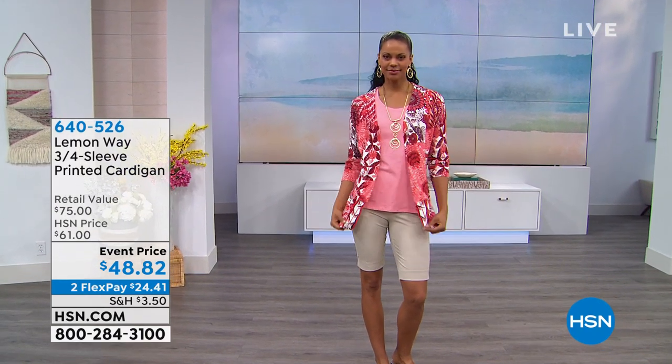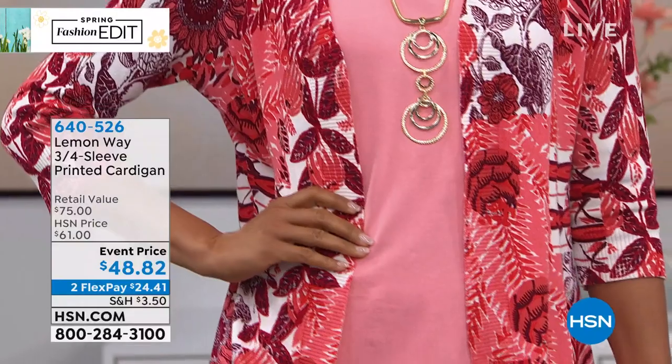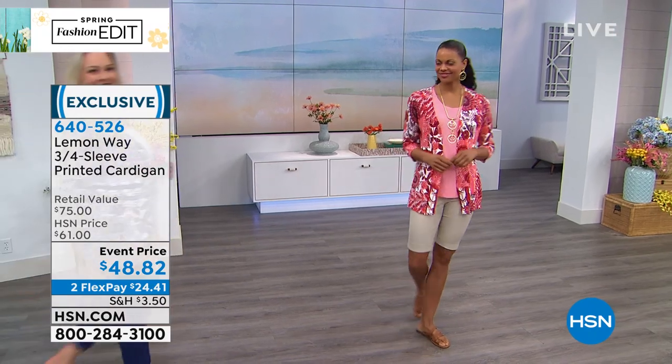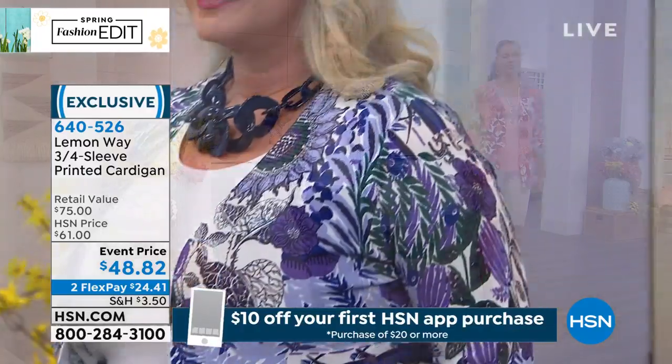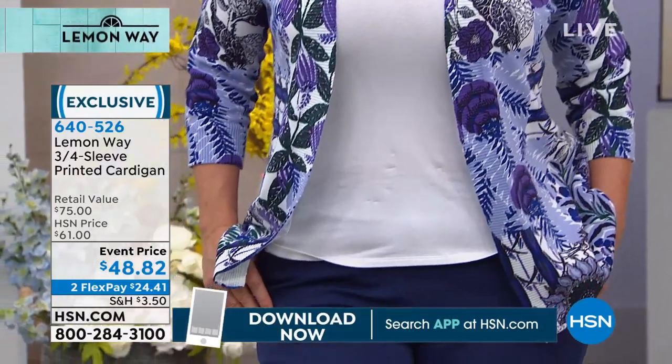Deanne says she loves the hem on the crop pants and needs the hot pink like the shorts. Mark says Lemon Way won't put the squeeze on your wardrobe — nice pun, Mark, you win for the morning! Good morning to Linda. Allah is joining us from Egypt — isn't that wonderful about Facebook Live that you can tune in from any place. Diane says the scallop hem is the elevated look for the workplace this summer — they are work approved.